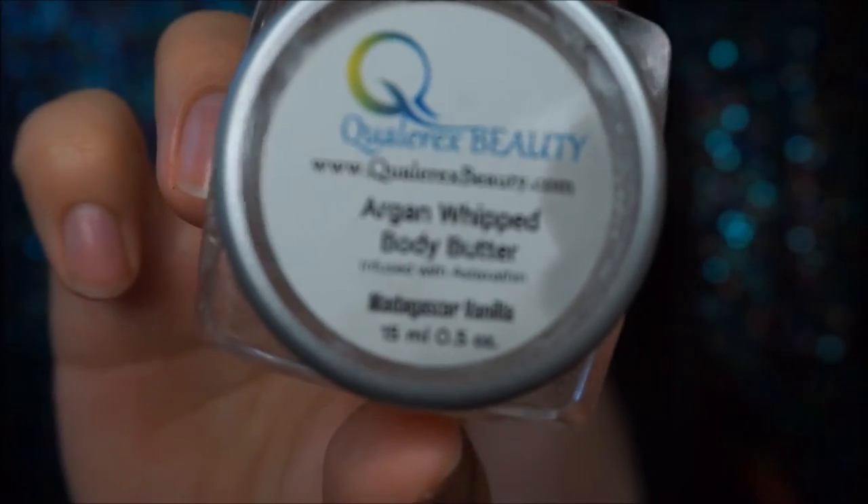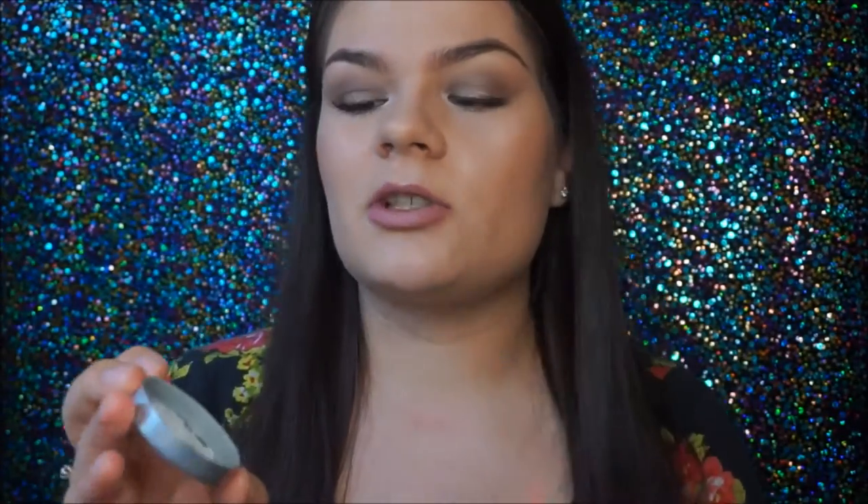They also sent me an Argan Whipped Body Butter and a hand and body cream. These have an absolutely amazing smell — as soon as I opened the box I could smell it. The hand and body cream reminds me of a watermelon Jolly Rancher. It smells so good and lasts such a long time. The Argan Whipped Body Butter has a thicker formula — more like a really thick cream with a sweet smell. Sometimes I just sit here and smell them because they just smell that good.